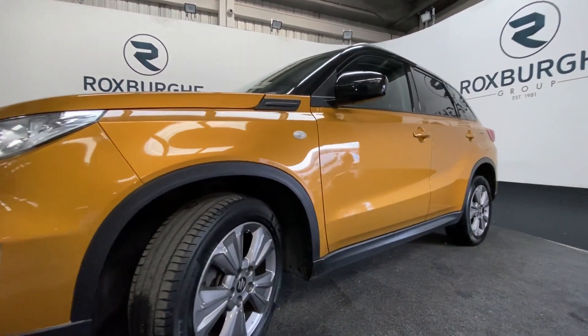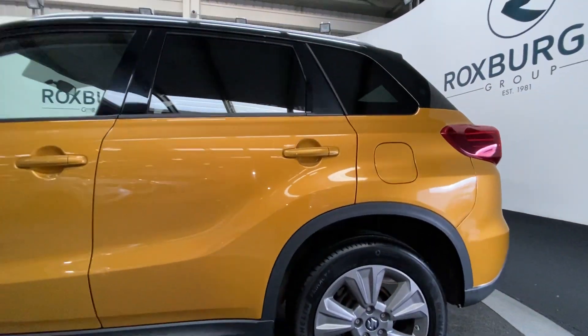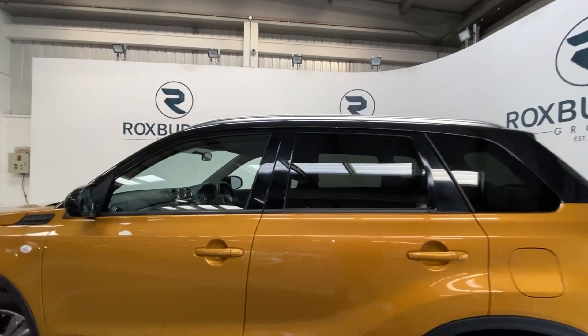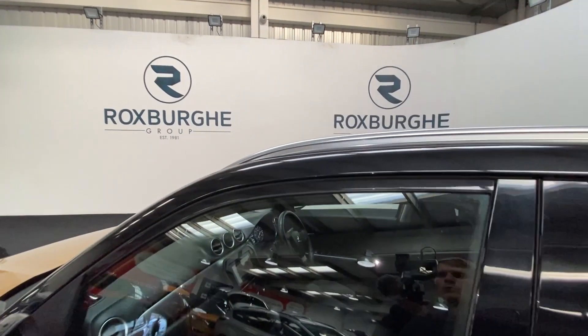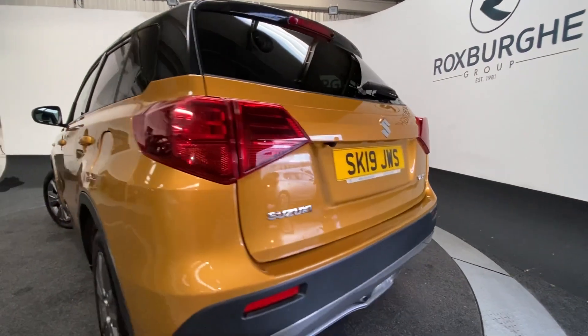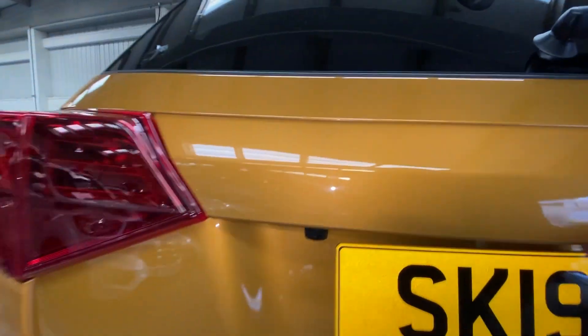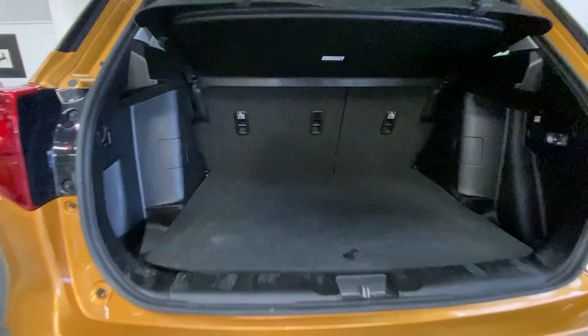Coming around to the side with our five-spoke dark grey alloys, looking very nice on the front and rear. There we have slim profile silver fixed roof rails, and coming around to the rear you'll see a parking camera assist on the back. Pop open that tailgate where you'll see plenty of luggage space.